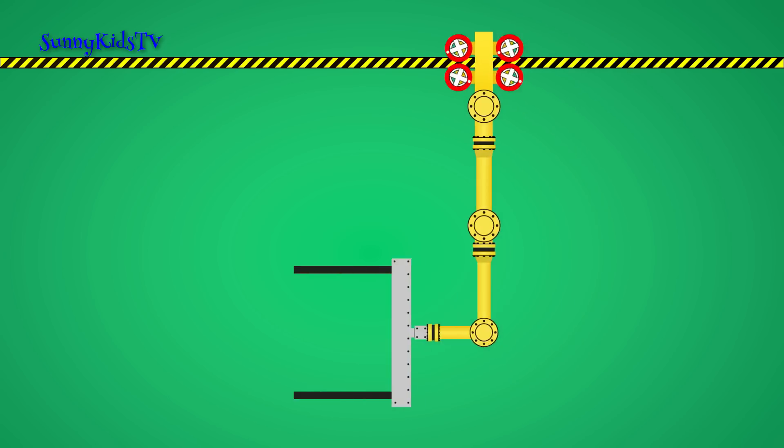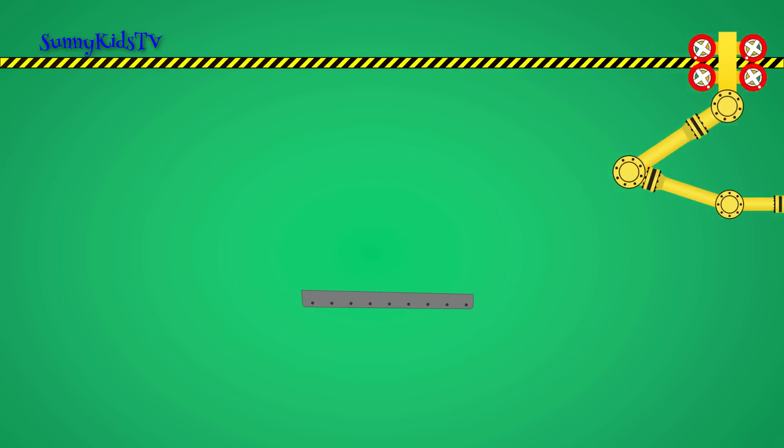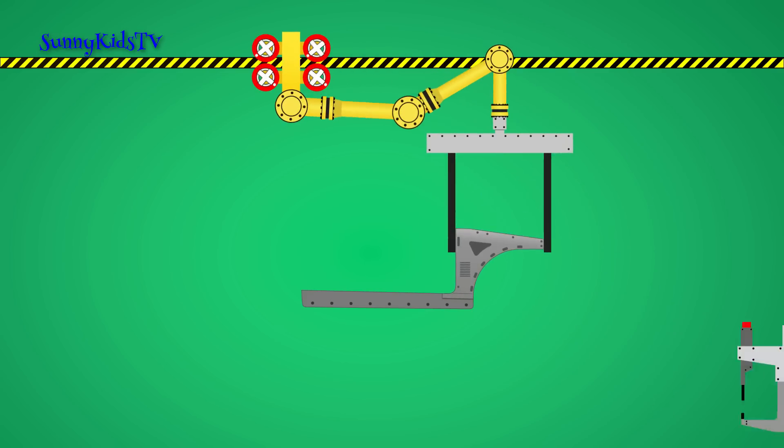This is a robot. It assembles the cars. First, parts of the car body are welded together.